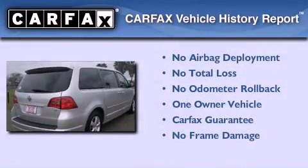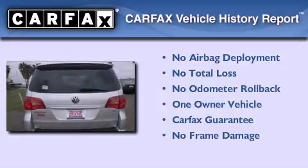This Volkswagen has had only one owner, and it qualifies for the Carfax buy-back guarantee.